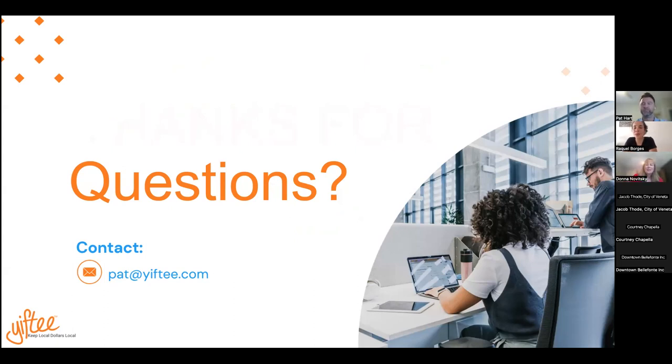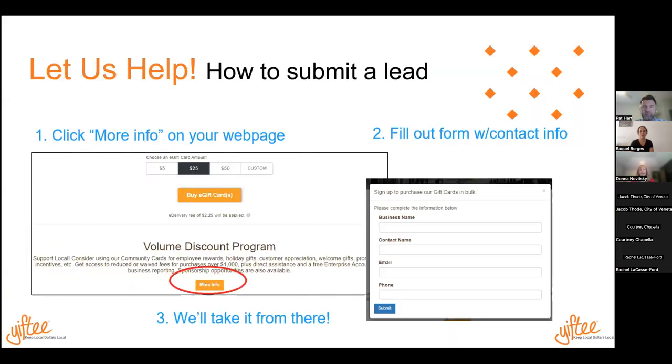We have time for questions. If you fill out that form, Pat will reach out to your large employers and talk to them about the volume discount program. If you let them know in advance, that gives Pat a much easier foot in the door, but if he has to do it cold, he's happy to do that as well. You're basically just submitting a lead for Pat to reach out to on your behalf.